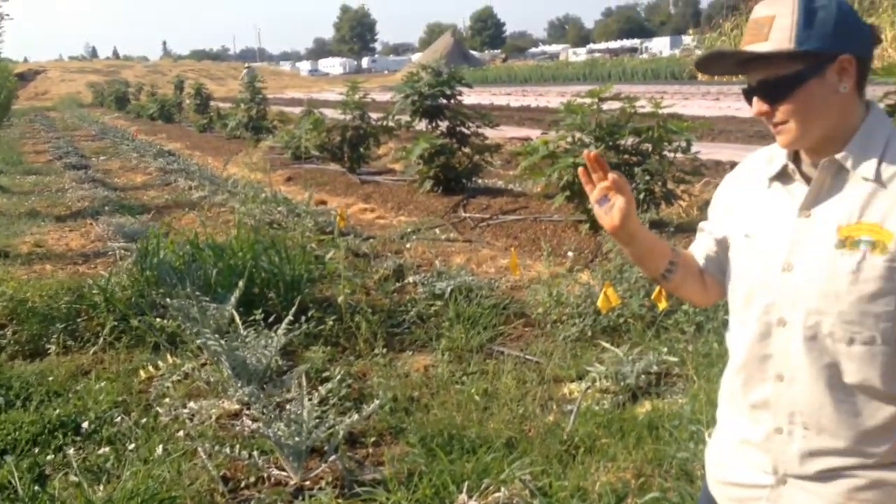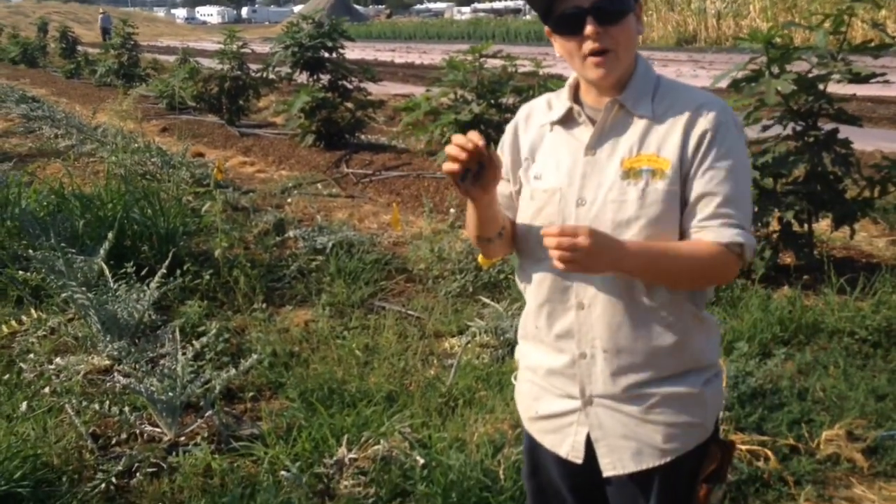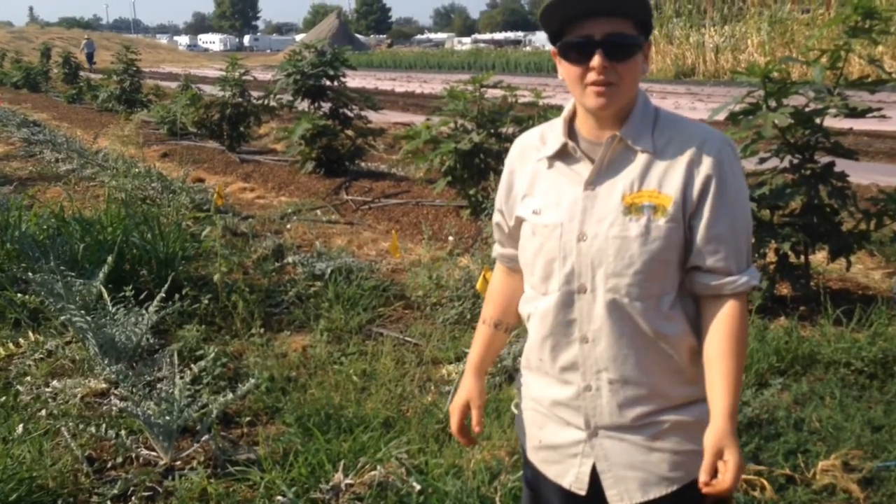The gourmet strawberries are really sad and sickly looking — they're white and kind of small. But they're the best tasting strawberry that I've ever had. It's like a starburst flavor, really fruity and delicious.